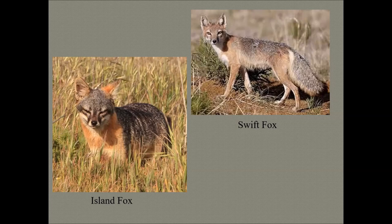Island fox populations underwent catastrophic declines in the 1990s. On San Miguel, Santa Rosa, and Santa Cruz islands in Channel Islands National Park, the decline was attributed to predation by golden eagles. The presence of non-native ungulates as a food source brought the eagles there. The recovery of bald eagles — once DDT was banned — also contributed to a clearer hunting environment for golden eagles targeting the island fox.